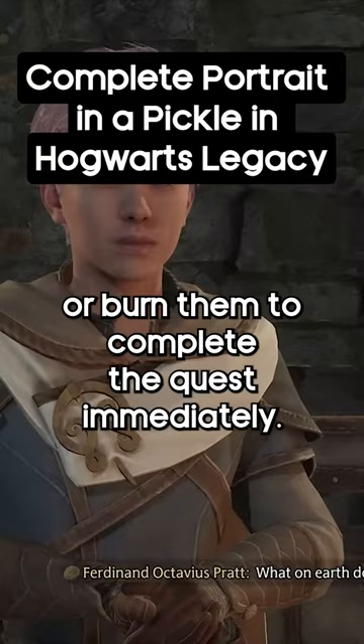If you bring him back to Hogsmeade, put him in either location to complete the quest and get your reward.